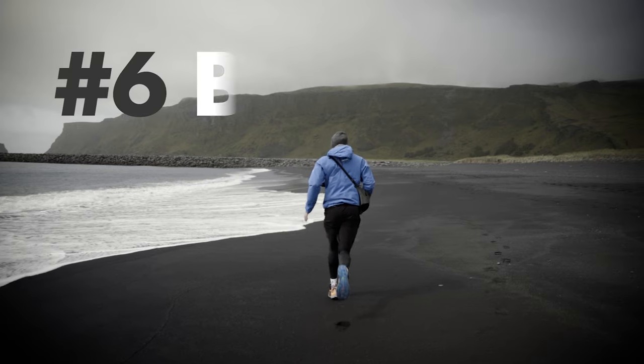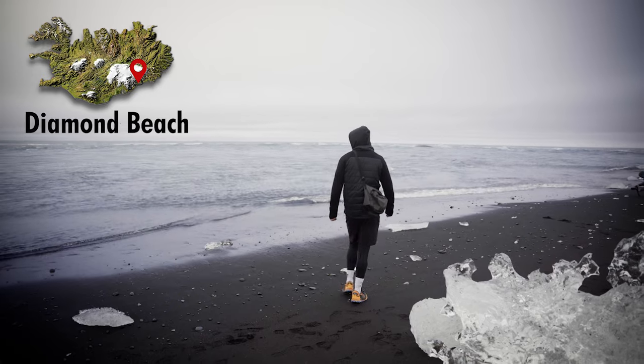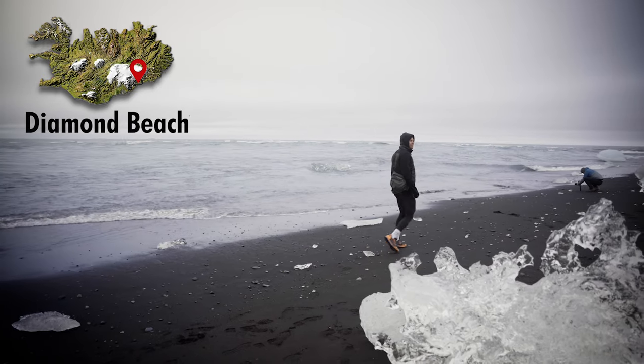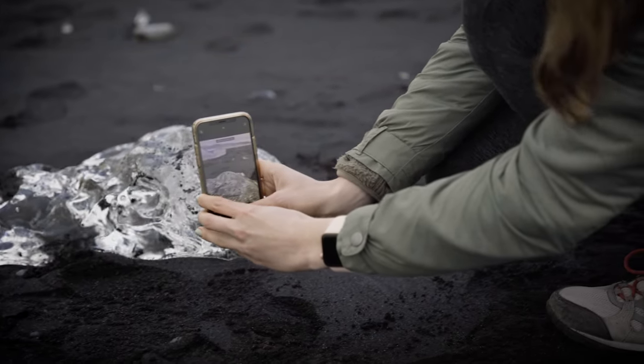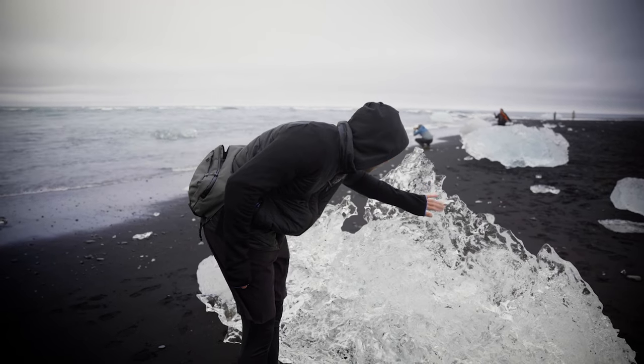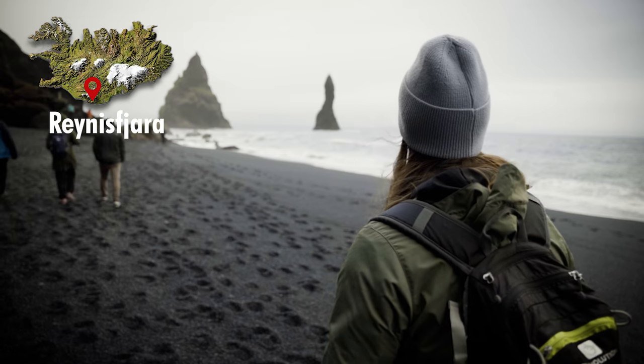Iceland highlight number six can be found where the rugged volcanic island meets the rough cold sea: the beaches. Let's start with the most spectacular one — the Diamond Beach, located in the south of the island. What makes it really special is that there are chunks of ice laying all around the coast, and they obviously look like diamonds — that's where the name comes from. Oh wow, look at this place. It's so crystal clear and the contrast to the black sand just makes it look amazing.